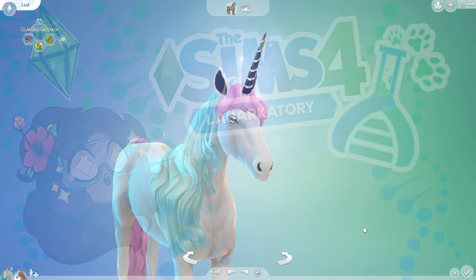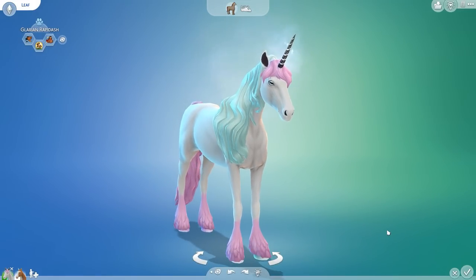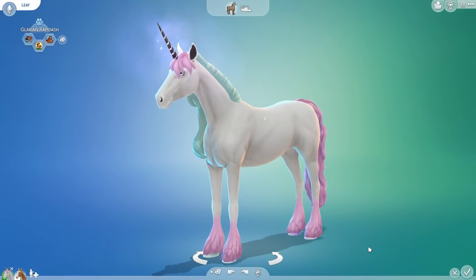You know, my friends, the first time I saw Galarian Rapidash, I remember thinking: why is that cotton candy glaring at me? That was my first impression of the glorious Galarian Rapidash, which today we have in our laboratory stable.